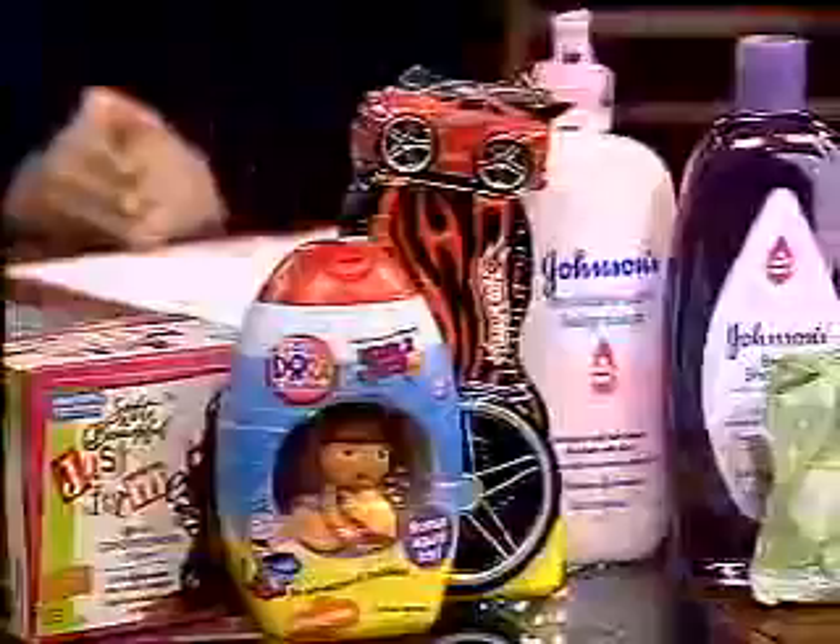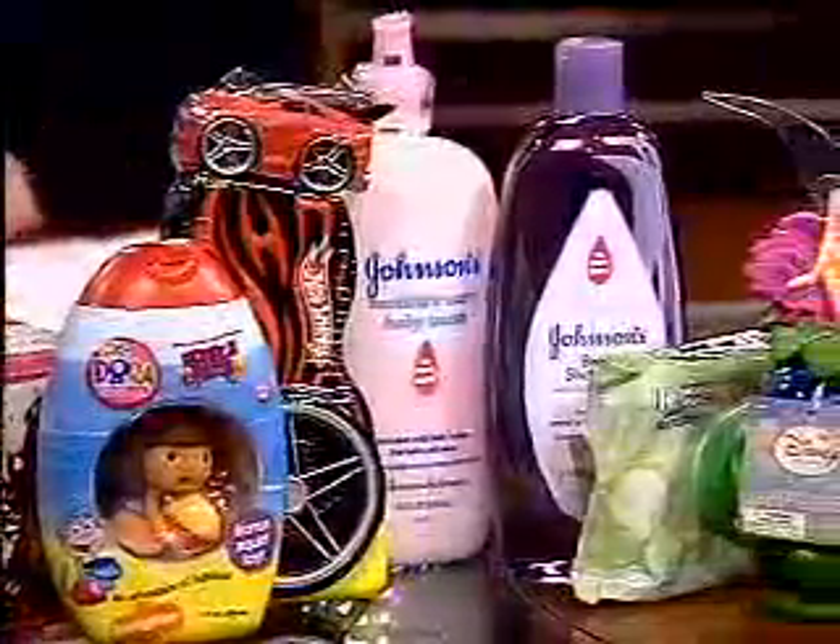Now, it's not that these products directly contain those two chemicals — they're found as contaminants in some of the ingredients. That's how we determined which products to test, based on ingredients like sodium lauryl sulfate and various ureas.